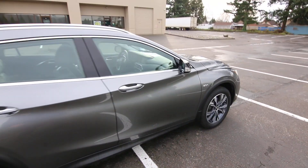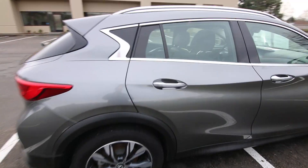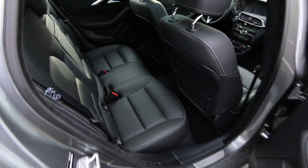Really nice color combination — graphite on black leather. Unfortunately, 2019 was the last year of the QX30, as the partnership with Mercedes ended.